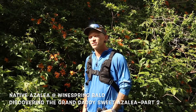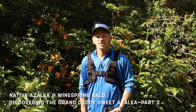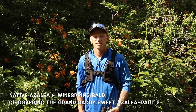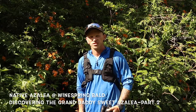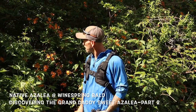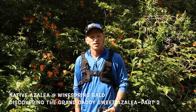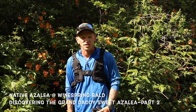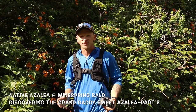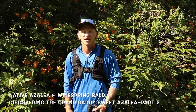Behind me is another example of the Candelacium azalea. On this trip to Wine Springs Bald, we're kind of switching gears looking for the arborescens, but we have come across quite a few Candelacium here. If you are interested in the Candelacium, make sure you check out our Hooper Bald adventure where we saw all the great variances that come from Hooper's Bald in that Candelacium.